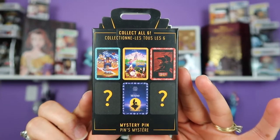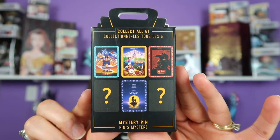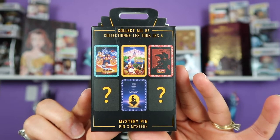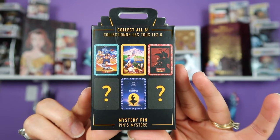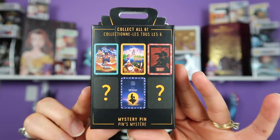Today I'm bringing you a mystery pin unboxing video. These are pins that came out on March 30th on Shop Disney and these are the movie poster mystery pins. There are six pins in the set and each box contains one randomly selected pin. As you can see, we have four pins that are known and we have two pins that are a complete mystery. Each box retails for $9.99.